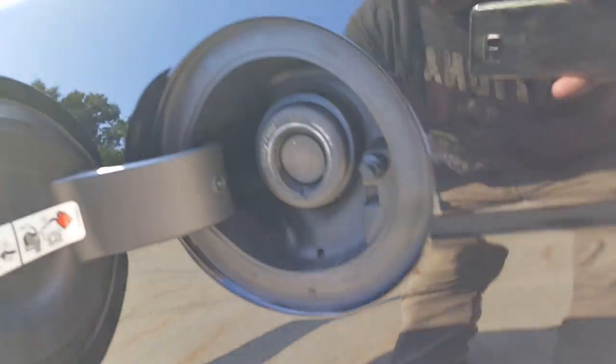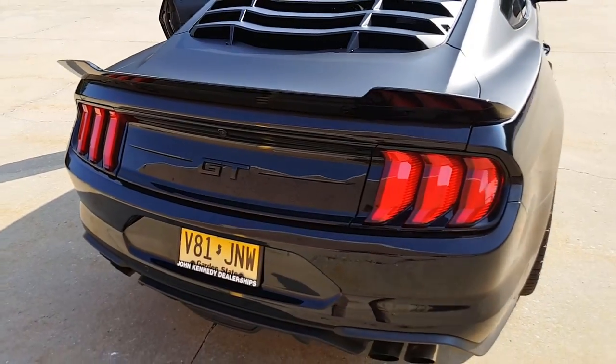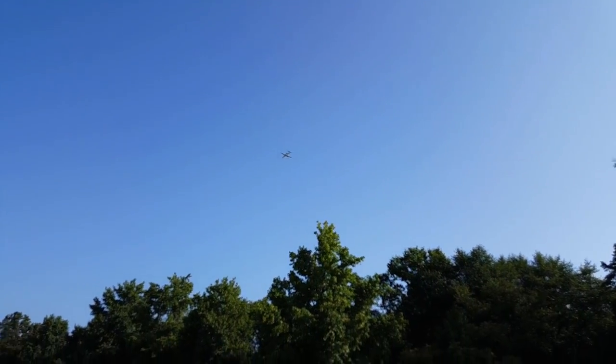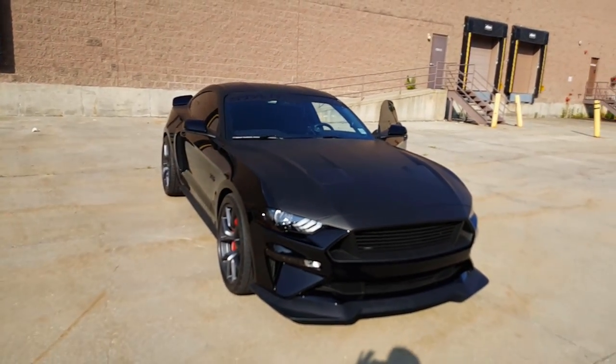You guys have seen a lot of the Black Mamba, but I'm going to bring you something you've never seen before. This little button right here helps this pop open — epic. You guys want to know what the Black Mamba feels like to drive? It feels like that. And it sounds even better.